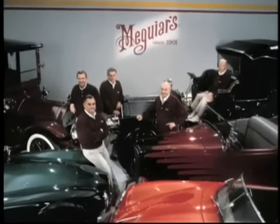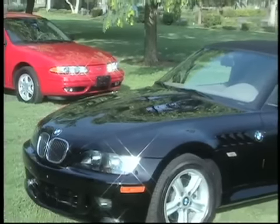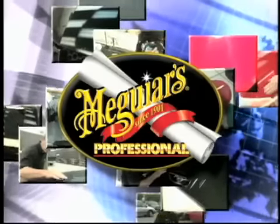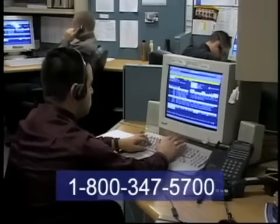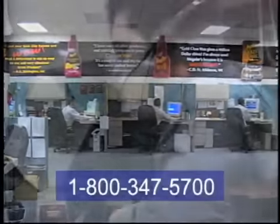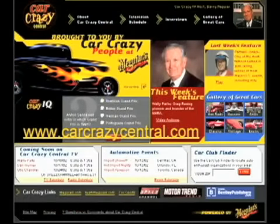Thank you for the opportunity to share over 100 years of experience in the auto appearance industry. For information on additional presentations in this educational series, or if you have questions concerning Meguiar's products or recommended procedures, call our customer care hotline at 1-800-347-5700. You can also contact Meguiar's through our website at www.meguiars.com. To find local listings and schedules for our Car Crazy TV and radio shows, visit www.carcrazycentral.com.